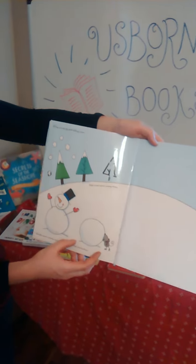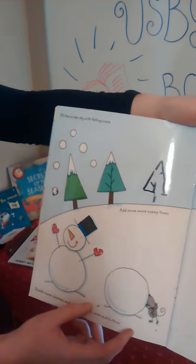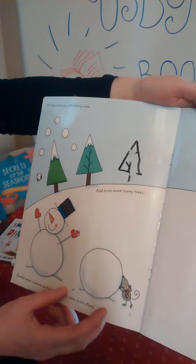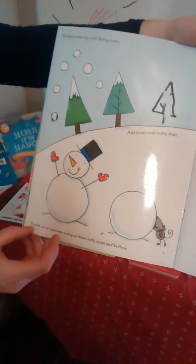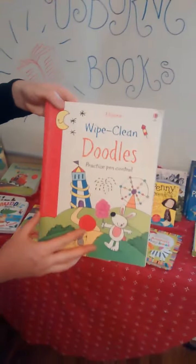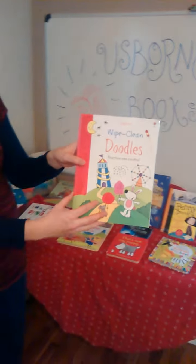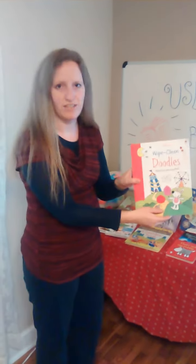Lots of fun ideas. They can just doodle, or they can do what it says — fill the winter sky with falling snow, add some more snowy trees, doodle more snowmen, and so forth. All kinds of stuff in this awesome wipe-clean activities book. You are going to want to get this for your kids. I just think it's so much fun, and even more fun as they get older.